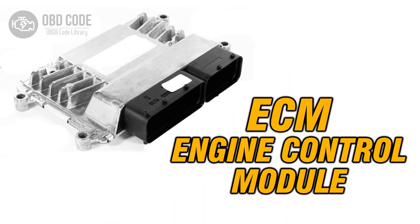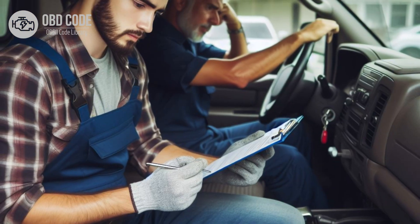5. If the wiring, connectors, and glow plugs are in good condition but the code persists, it may indicate a fault in the ECM or PCM. In this case, the module may need to be replaced or reprogrammed by a qualified technician. 6. After any repairs are made, clear the trouble codes and perform a test drive to verify that the issue has been resolved. If the code returns, further diagnosis may be necessary to identify the underlying problem.